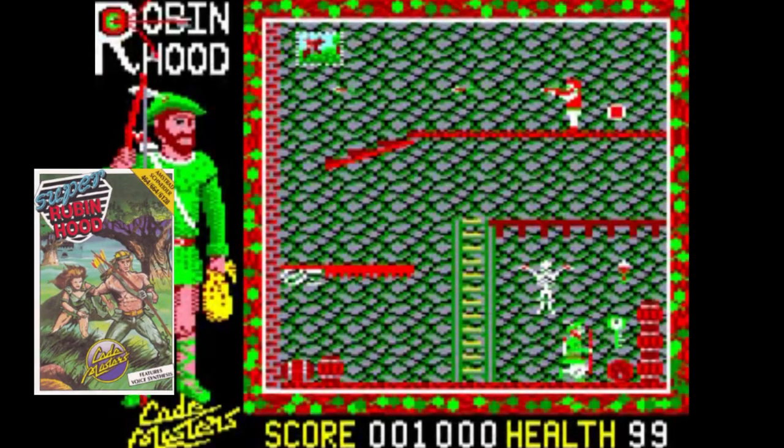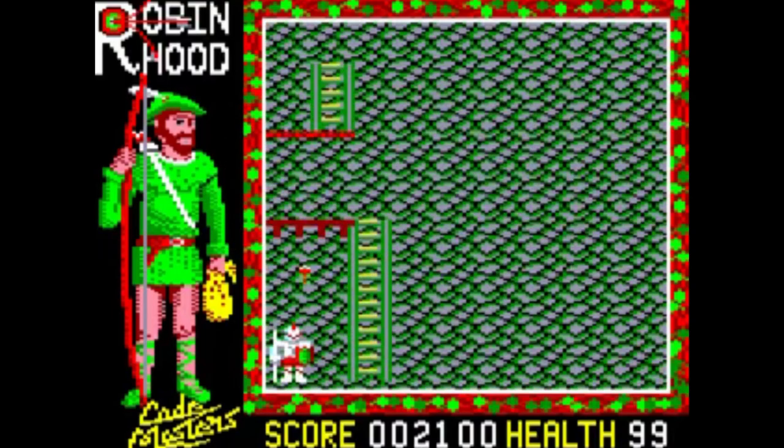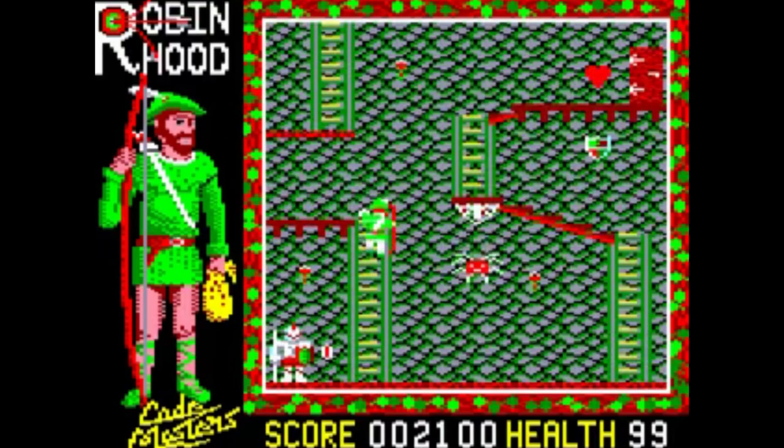This next one from Codemasters might look a colourful mess, but she's got it where it counts in the playability department. Many will tell you this is probably the best Codemasters game released for the Amstrad CPC, but I'm not about to even go there. This is just another great game, and back in the day for those on a budget, £1.99 gave you all the fun of the fair.